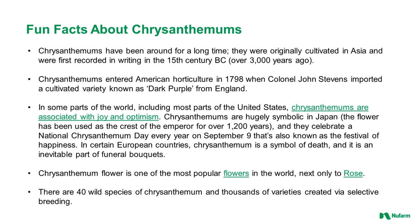But in other parts of the world, chrysanthemums are related to death and are known as the funeral flower. The chrysanthemum flower is one of the most popular flowers in the world, next only to rose. There are 40 wild species of chrysanthemum and thousands of varieties created via selective breeding.